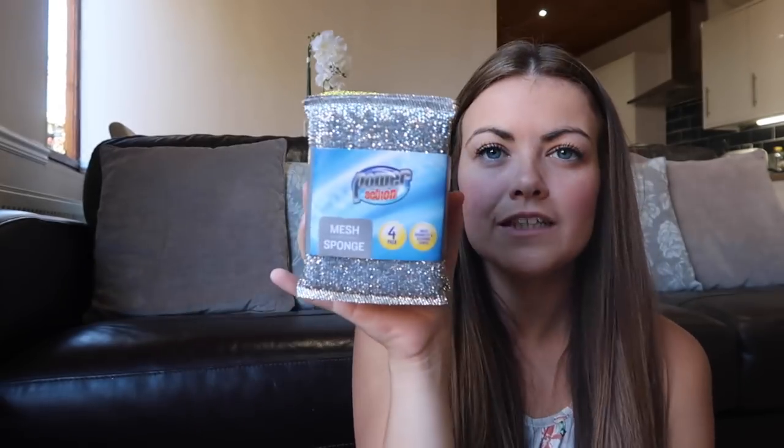The next thing I got was these mesh sponges. Pretty boring but we needed them - these are really good for scrubbing pans and trays. They were literally like 40p, just a full pack of scrubby sponges.